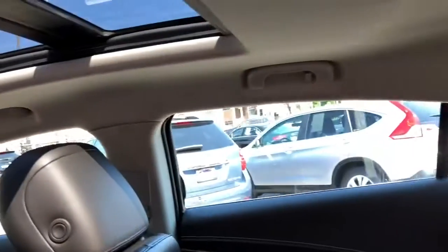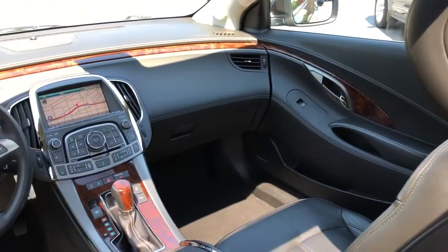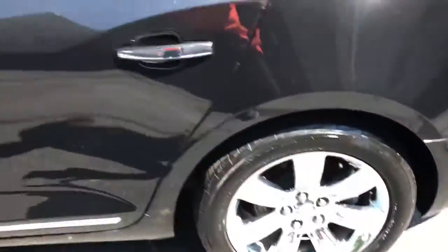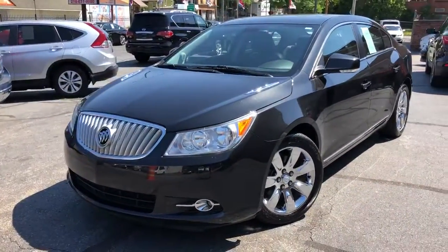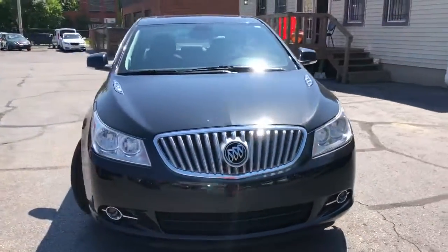Extra clean inside and out — all that, no regrets, folks. Check it out: 60,000 miles, not a speck of rust, all serviced up and ready to go. We are going to offer this on a guaranteed credit approval, and you're looking at a down payment of $1,295 starting.